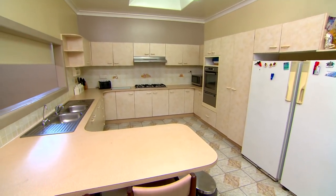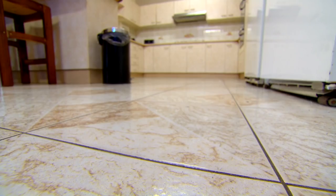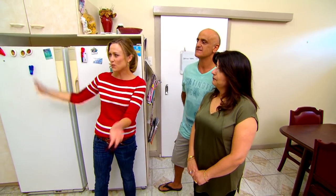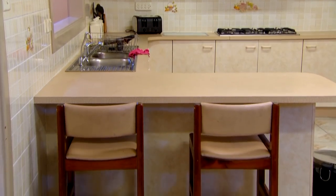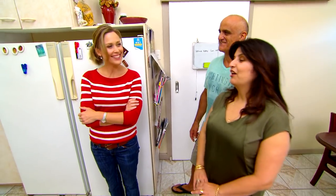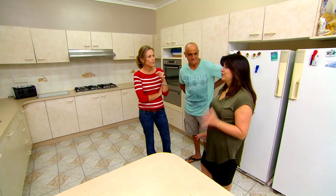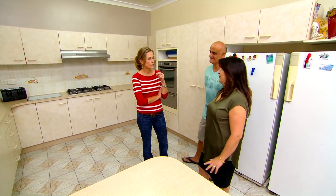There's no doubt this kitchen has been looked after but there must be 50 shades of beige here and it's just not sexy anymore. In terms of the colours, is this what you love? Red's my favourite colour. Oh I wore the right colour today! I just love red. You've got a lot of cupboards in here — is that enough? It's not enough. I never have enough storage space.